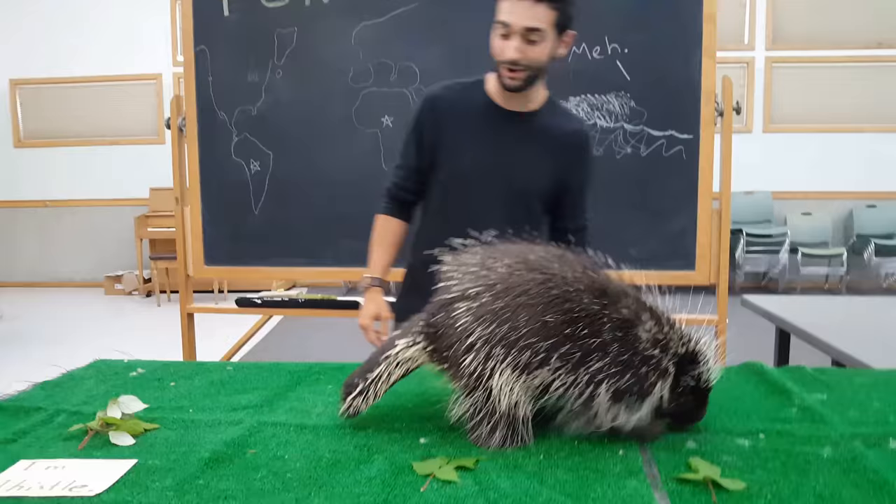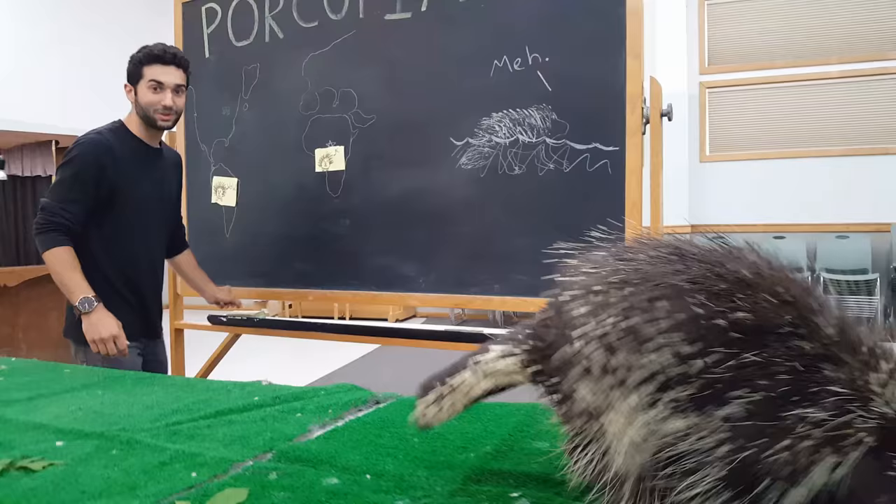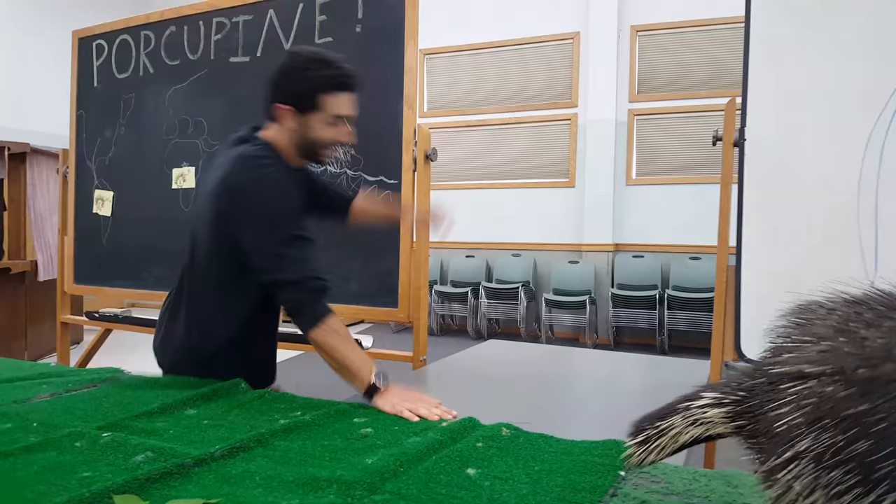Porcupines started all the way off in Africa, where they all started to migrate when the continents were a lot closer together and ended up in South America. When South America had all these porcupines, they started to migrate north, which now ends up with our North American porcupine.